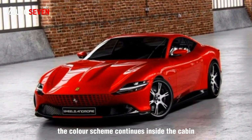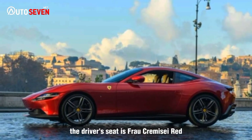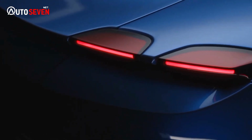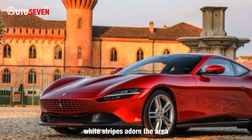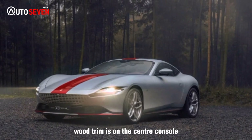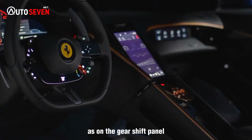The color scheme continues inside the cabin. The driver's seat is Frau Kremisi red, and the passenger seat is Frau Blu Nate. White stripes adorn the area that runs along the sides of the center console. Wood trim is on the center console, and there are a few chrome accents, as on the gearshift panel.